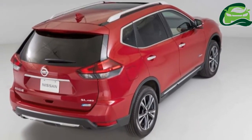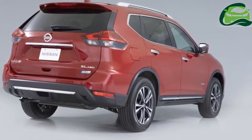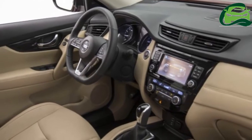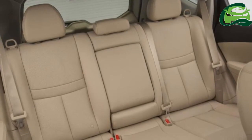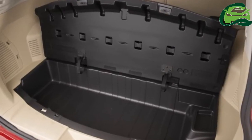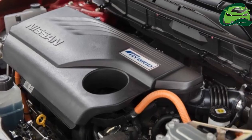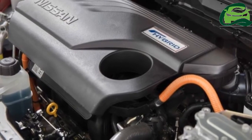Thanks to revised interior packaging, the boot is now larger than before, with VDA capacity rising from 550 litres to 565 litres on the five-seat version. Total space with all seats folded rises to 1,996 litres. Every X-Trail boot kick-to-open comes with Nissan's luggage board system, which allows for shelves and dividers to be adjusted in nine formations. There's also a hidden compartment for valuables.